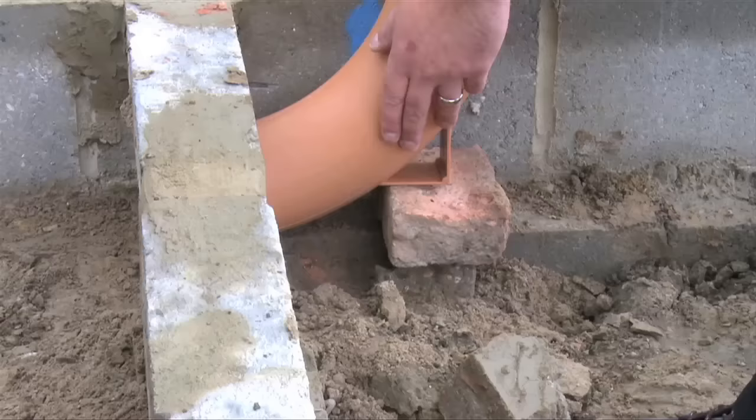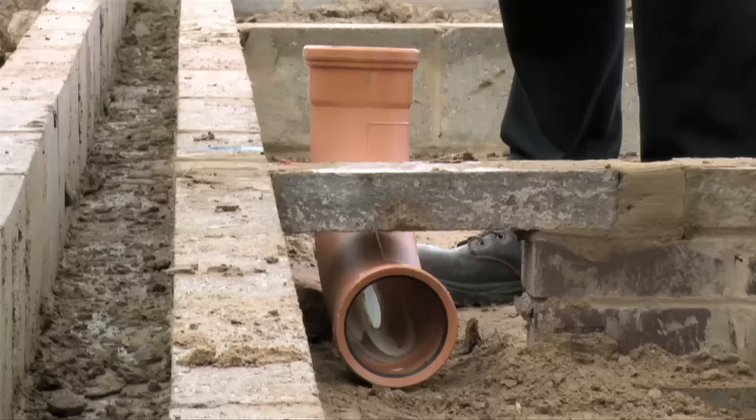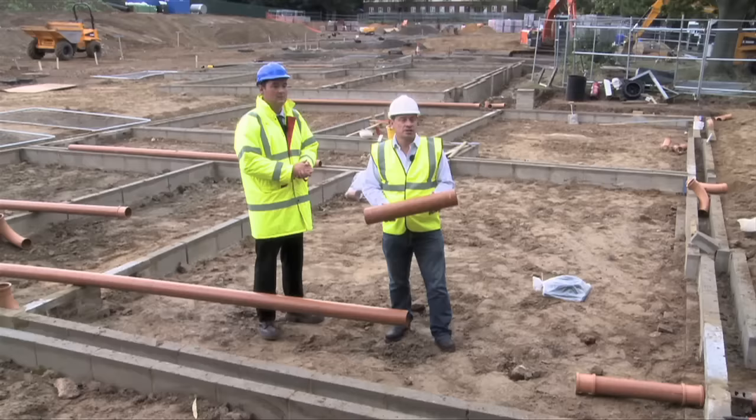So what happens is the pipe sits on there, the hill will rest on a brick or some aggregate to stabilise it like that, and the soil vent pipe will attach to there, taking the foul water through the property.